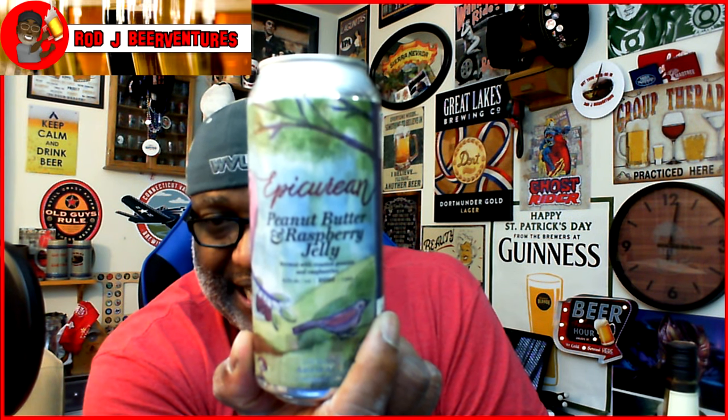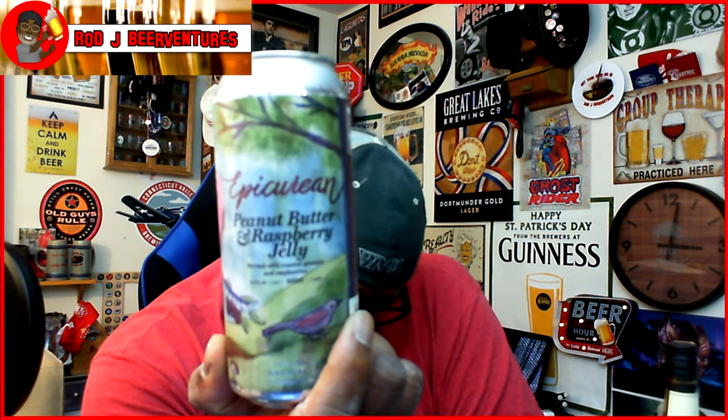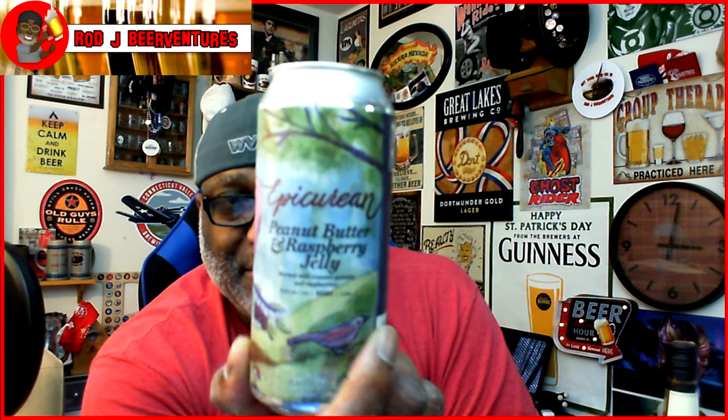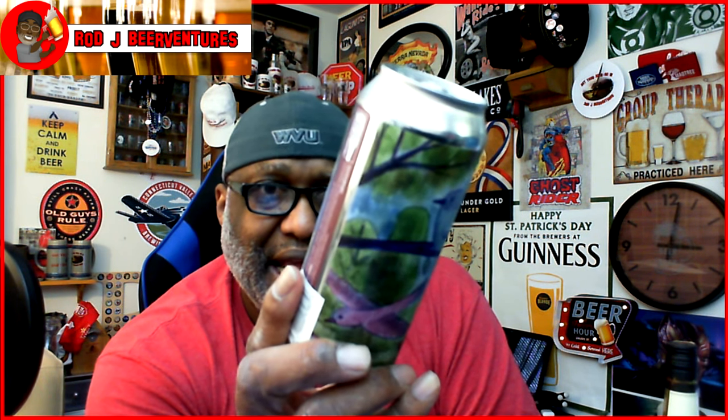The one I spent the most on as an individual beer — I really wanted to try it. Urban Artifact is probably one of the best fruited breweries in the country. This is their Epicurean — it's a peanut butter and raspberry jelly beer. I was able to get one can for $4.49. Looking forward to checking it out — shout out to both Scotts that run that. 8.5% ABV.